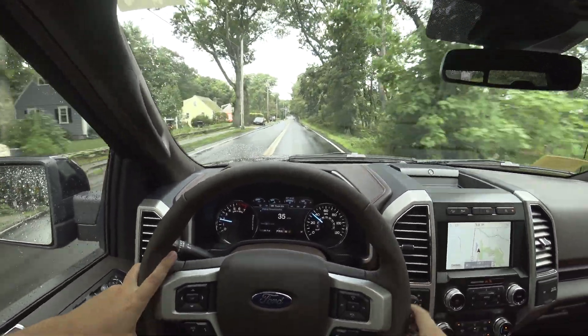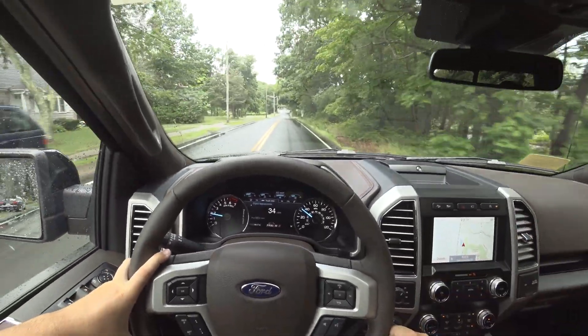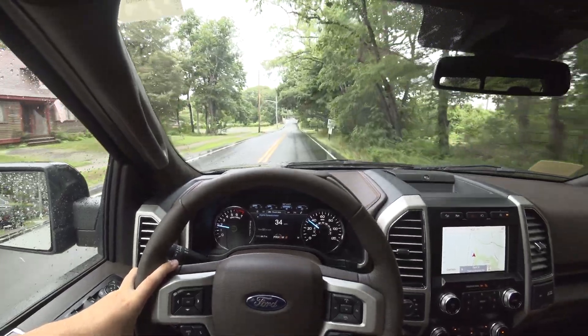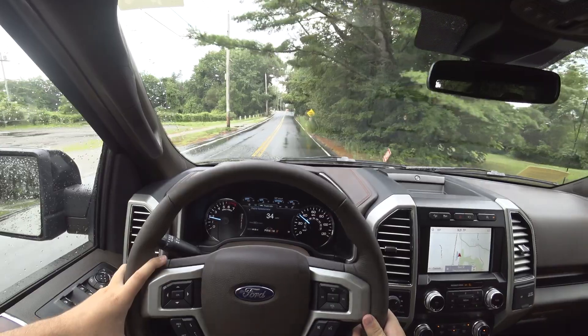Overall the ride is really, really nice. I'm actually thinking about buying a truck when my lease is up on my Challenger, and this one has definitely escalated itself on the list.